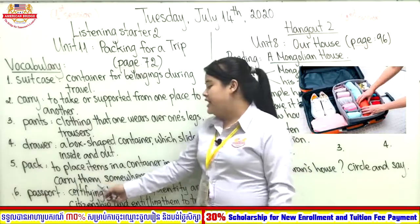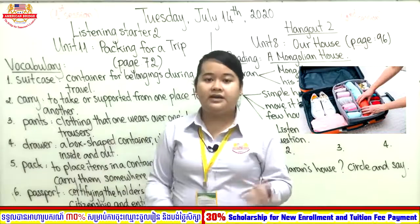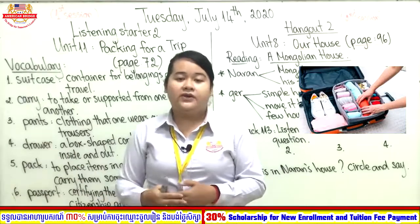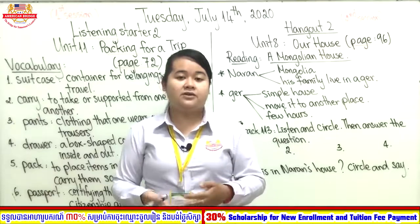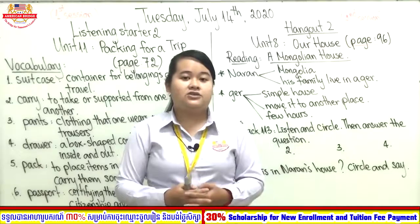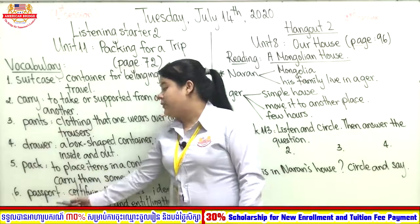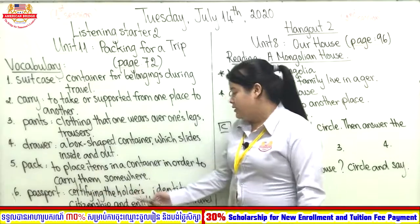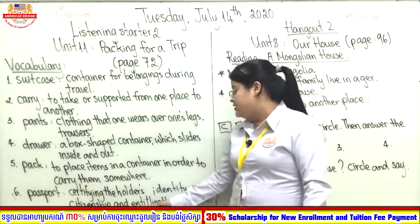Number five: pack. Pack means to place items in a container in order to carry them somewhere. When we go to another country or to our province, before we go we need to prepare our clothes — we take our clothes and put them in our bag or suitcase.